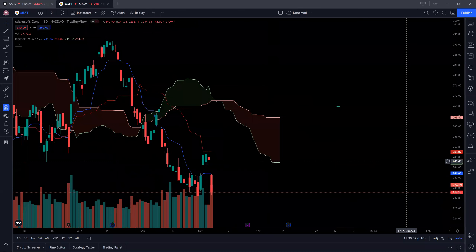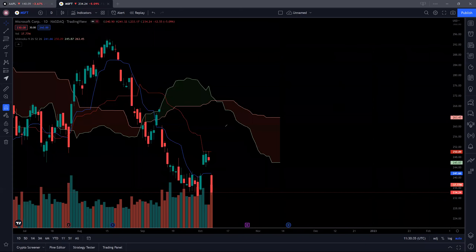So if you zoom in closely, you can see that similar to Apple, we actually were rejected off this blue conversion line for a pretty while. Even when we went up, the red baseline acted as a very strong resistance. So the first resistance to clear would be 241, and the second resistance to watch out for would be 250 levels.